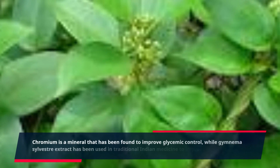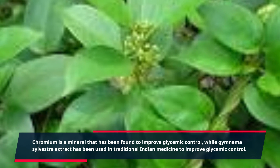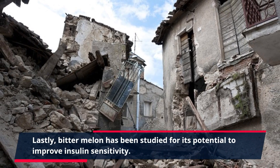Cinnamon has been shown to reduce fasting blood glucose and improve lipid profile in people with diabetes. Chromium is a mineral that has been found to improve glycemic control, while gymnema sylvestra extract has been used in traditional Indian medicine to improve glycemic control. Lastly, bitter melon has been studied for its potential to improve insulin sensitivity.